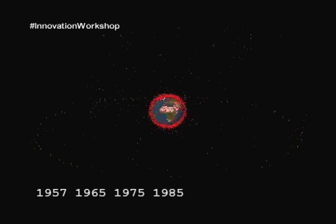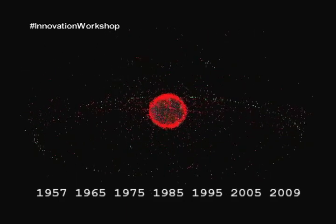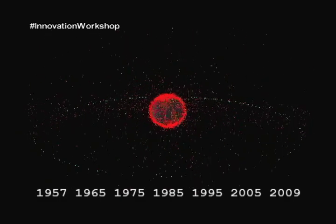In this animation, the red dots represent space debris, some of which are inactive or dead satellites. The green dots represent active satellites. Currently, we have over 19,000 pieces of space debris in orbit, about 1,000 active satellites, and that's only the things that are big enough for us to see or to track with our radars in orbit.